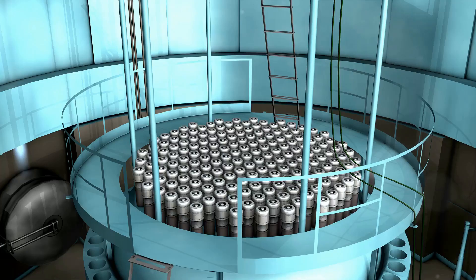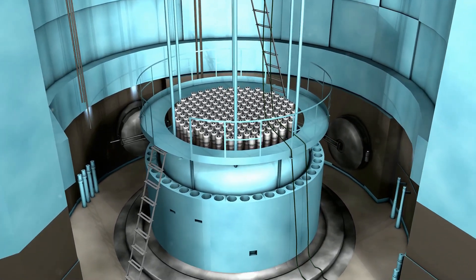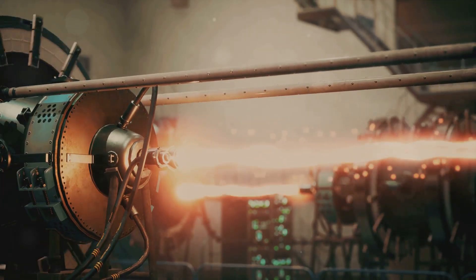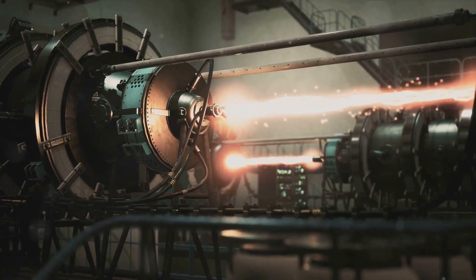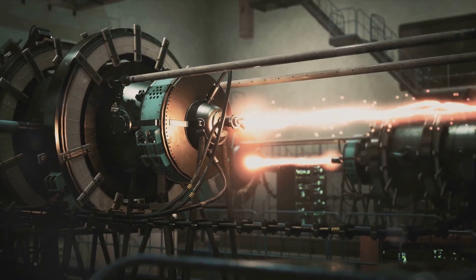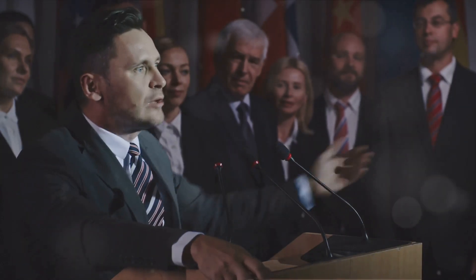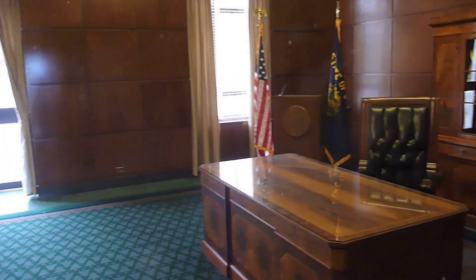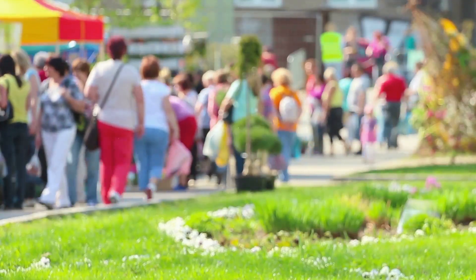Moreover, the inherent safety features of the reactor design — such as the freeze plug and passive cooling systems — ensure that even in the worst-case scenario of a power failure, a meltdown would be avoided. Yet, despite these benefits, the journey to an LSTR-powered future is not without its challenges. Technological hurdles persist: the high operating temperatures, while beneficial for efficiency, pose design and material challenges, and the corrosive nature of the liquid salt coolant requires the development of corrosion-resistant materials. There are also regulatory issues, as the nuclear industry is heavily regulated and introducing a new reactor type requires navigating a complex, time-consuming regulatory process. This is further compounded by the fact that thorium is not currently recognized as a nuclear fuel in many jurisdictions.